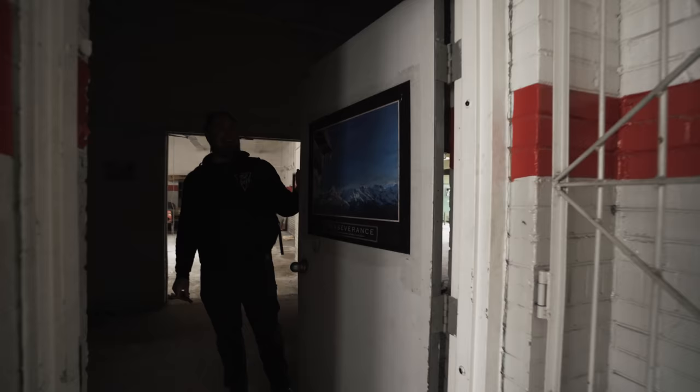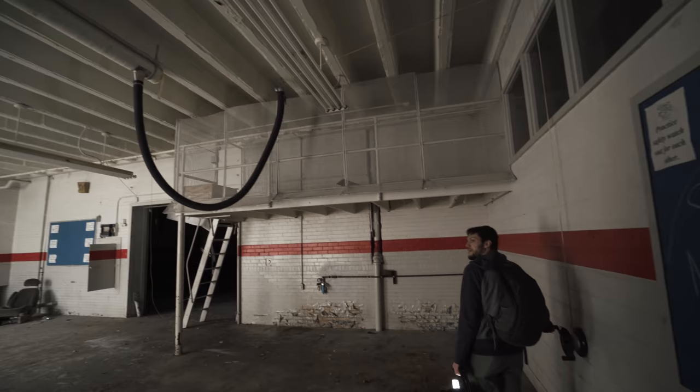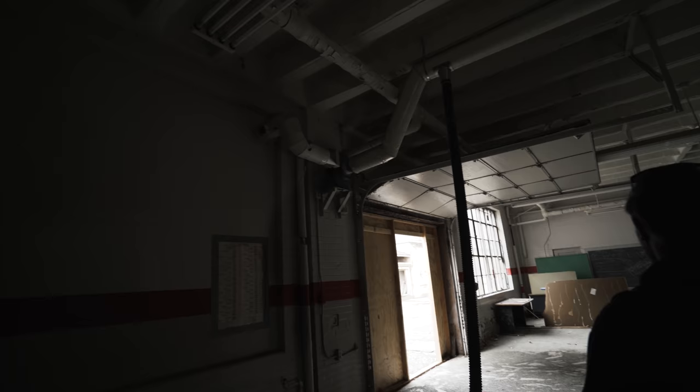They might have had a mechanic shop back here. Let's see if we can get into it. Force it open — perseverance! Check it out. How random is that? We got a Jagz sticker — definitely a mechanic shop. What's the exhaust vent? Oh yeah, it has a fan and shoots out there so they can run cars here without getting fumes.